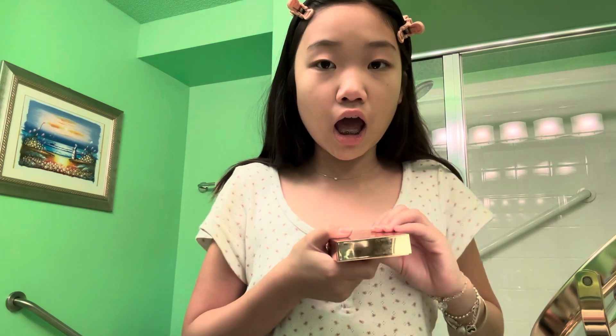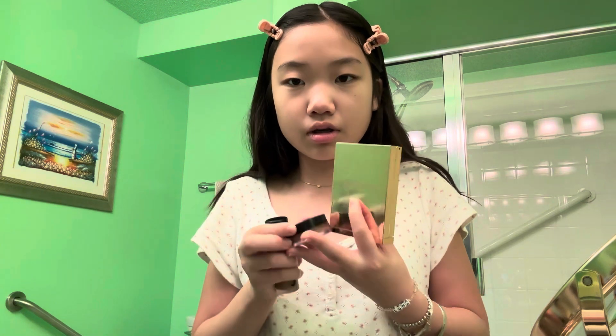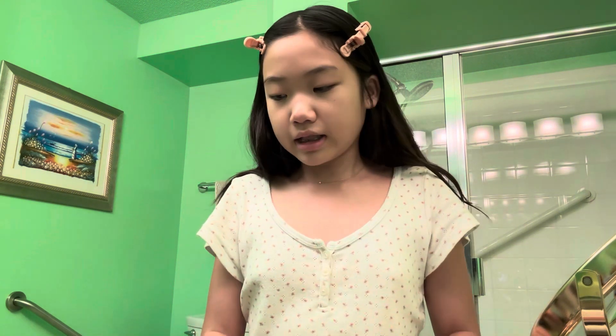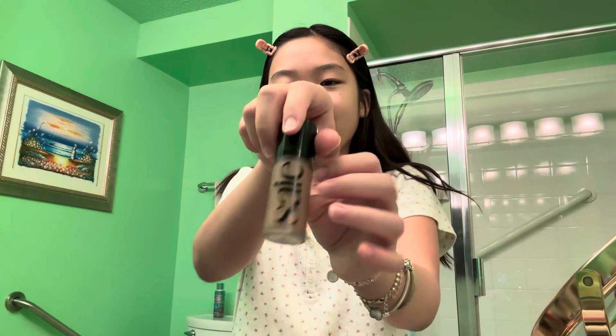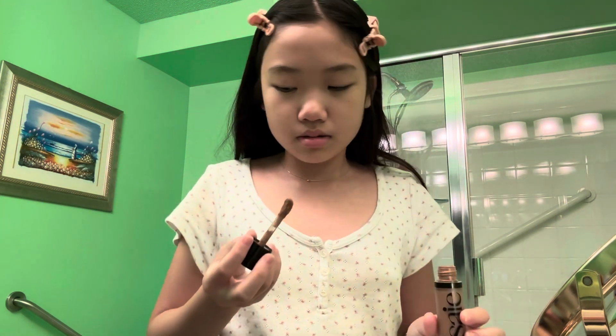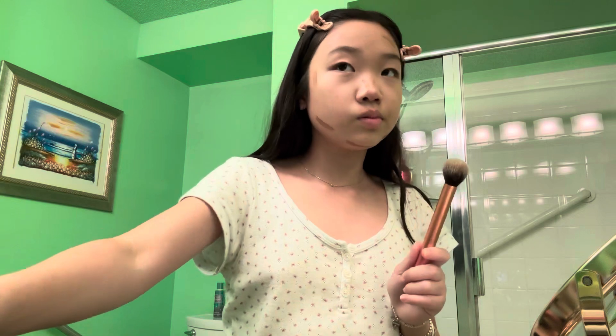Now I'm going to do contour or bronzer. This is the Patrick Ta one — gorgeous, I haven't used this in so long. The Elf Putty Bronzer is number two, and then my fave is number three. Siri picked three — yes! Oh my gosh, it's my favorite! I'm just going to put some here, here, and blend this in. I'm literally stressed.